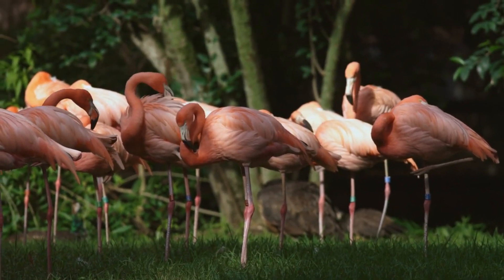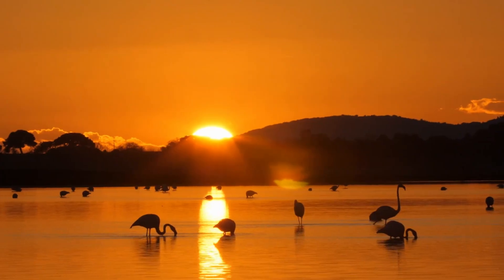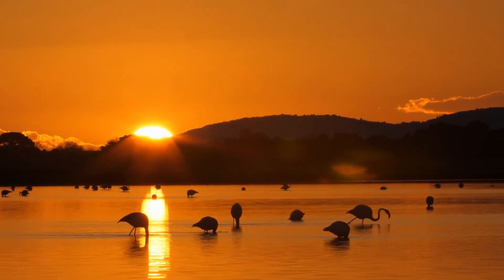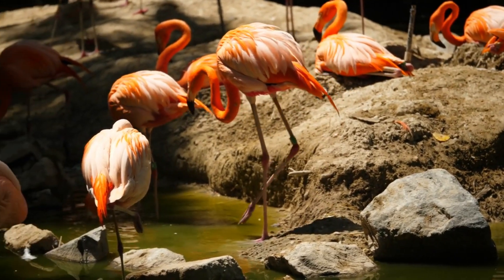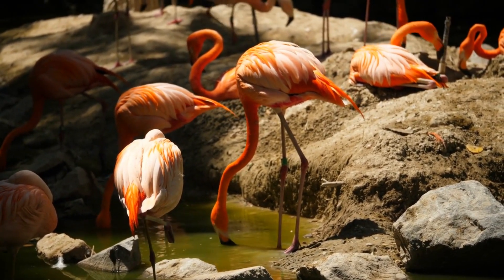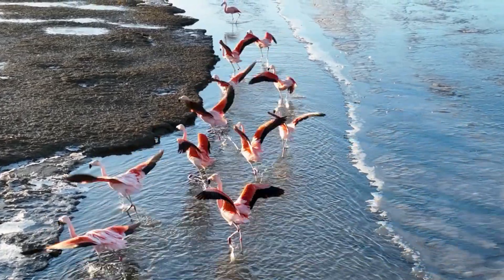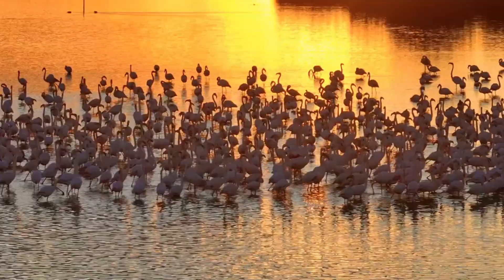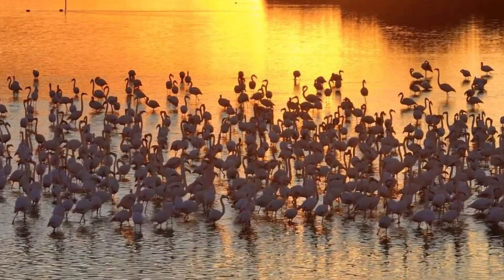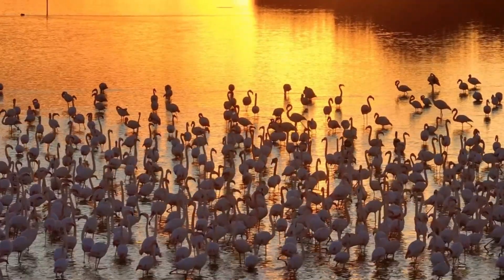Flamingos are not loners. In fact, they love to live in big groups called colonies or flocks. These groups can be enormous, sometimes including hundreds or even thousands of flamingos. Living in such large groups has many benefits. For one thing, it helps them stay safe from predators. When there are so many flamingos together, it's harder for a predator like a fox or a bird of prey to pick out just one. Flamingos also work together to find the best spots for food and nesting. It's like a pink sea of feathers!